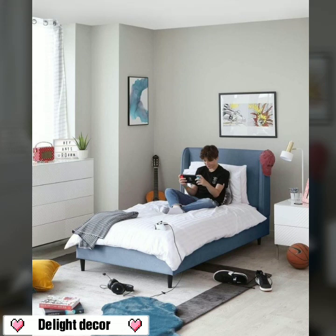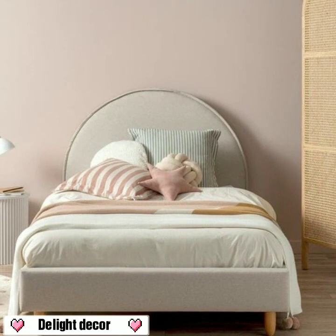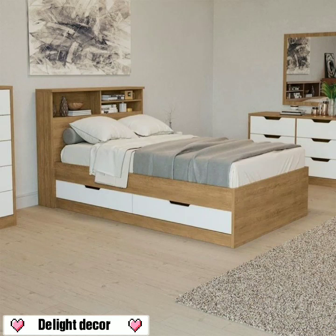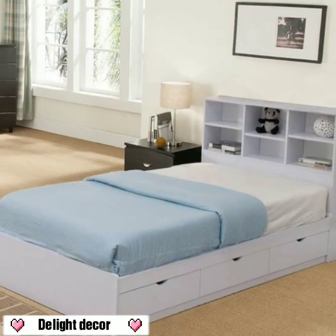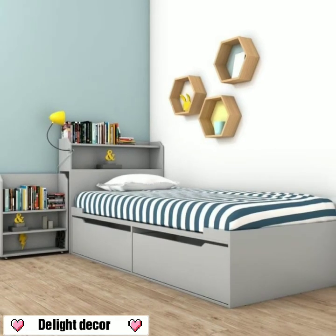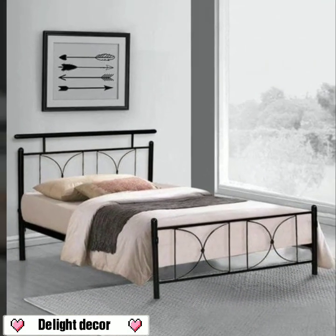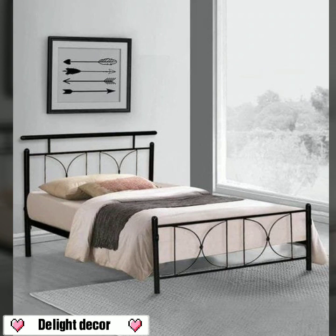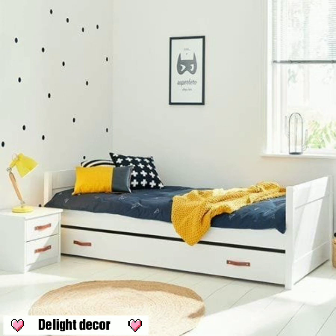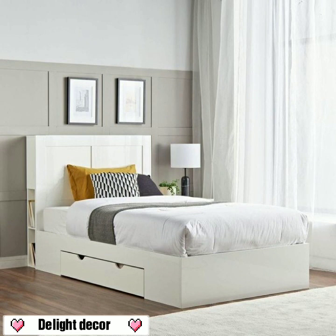Hello, how are you all? Hope you're all fine and good. Today I'm sharing with you in this video modern bedroom decoration ideas. Just keep on watching this video till the end — you will see 30 plus unique home decoration ideas.